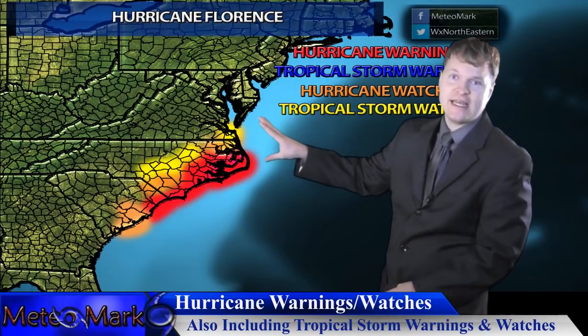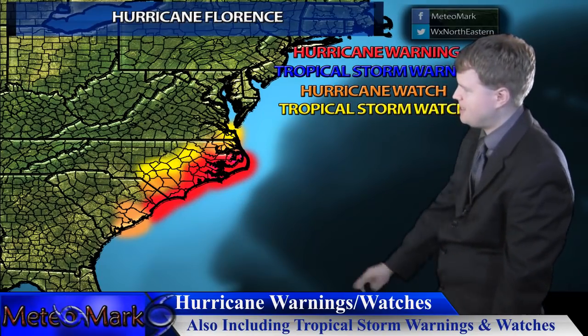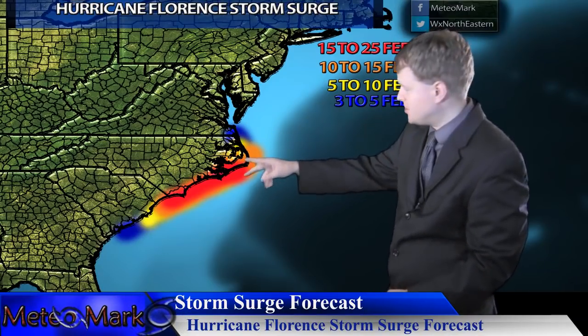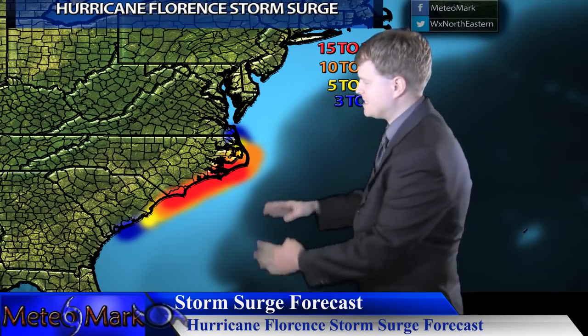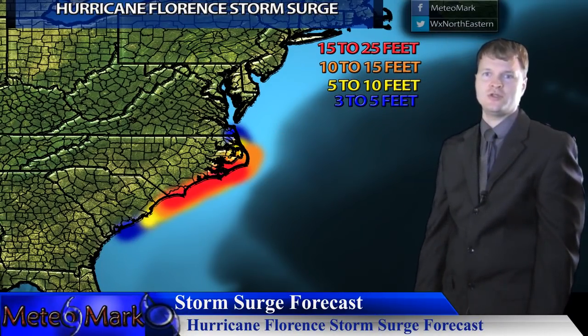Looking at hurricane warnings and watches: warnings are in effect along the Outer Banks and pretty much the whole North Carolina and South Carolina coastline. This is not good. Storm surge data shows some areas where channeling occurs could see 15 to 25 feet of storm surge, locally higher. Since Florence may come in at unusual angles or hug the coast moving southwest, northwest, or northeast, this could be very problematic for the storm surge forecast.